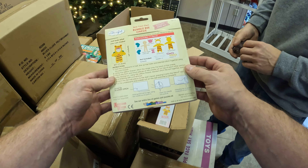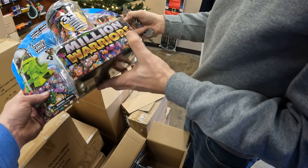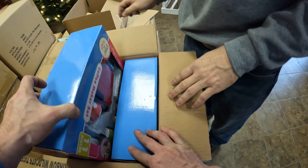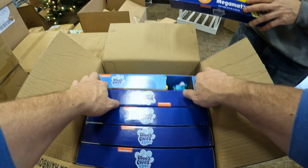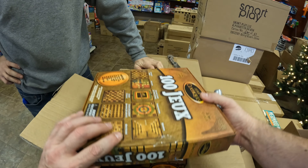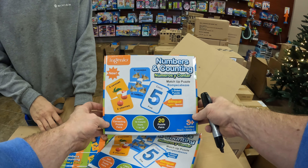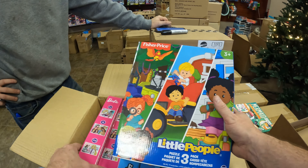Bumblebee Onesies. Those are pretty cool — Million Warriors. 100 games, classic games — look that one up. Numbers and counting. Two in one. We got some Little People puzzles, some Barbie puzzles.